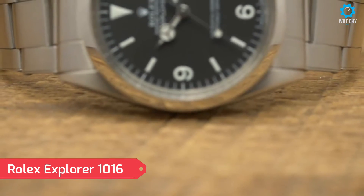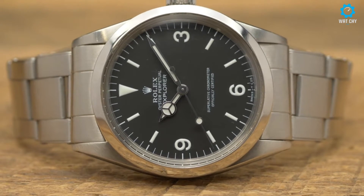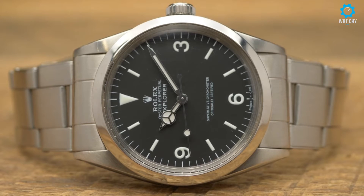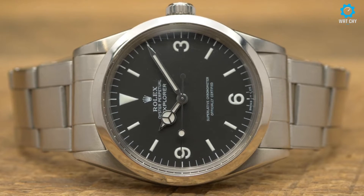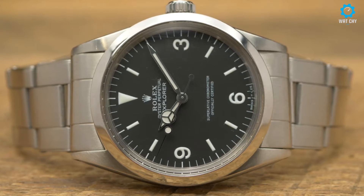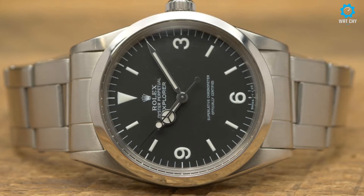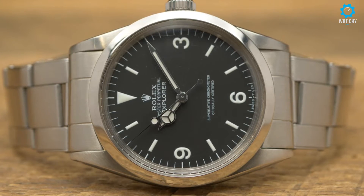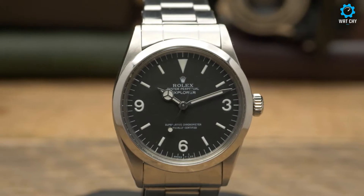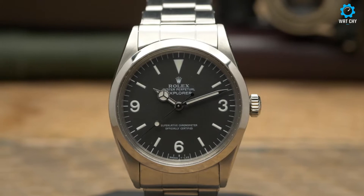The Rolex Explorer 1016 is a legendary timepiece that captures the spirit of adventure and exploration. Originally introduced in the 1960s, this watch has become an icon among Rolex enthusiasts and adventurers alike. The Explorer 1016 features a 36-millimeter stainless steel case that exudes a timeless and versatile appeal. Its clean black dial with luminous markers and hands ensures optimal legibility, even in challenging environments. The iconic Mercedes hands and the bold 3, 6, and 9 hour markers further enhance its distinctive aesthetic.